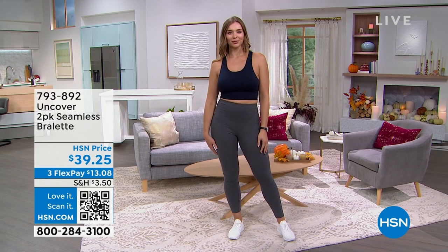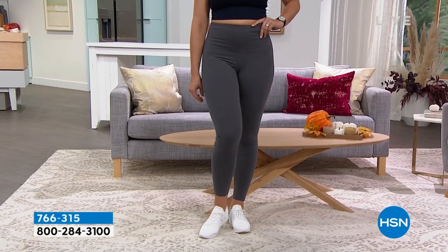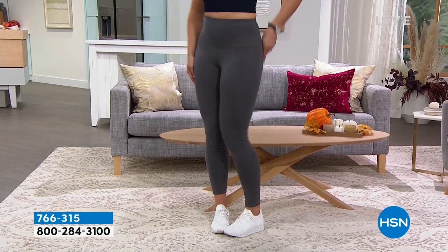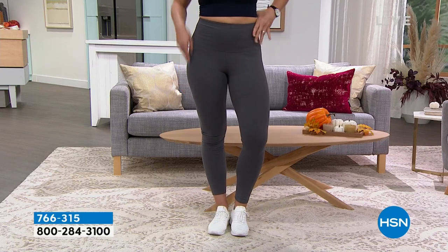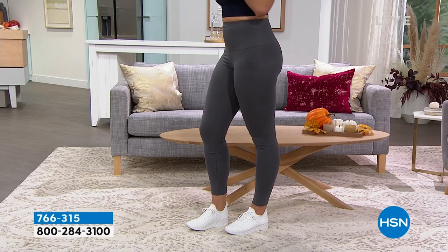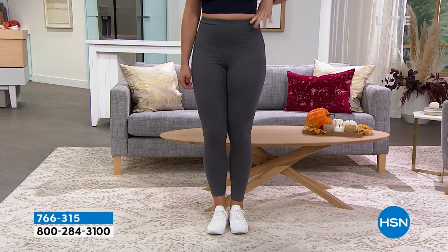And a little teaser — we've got not one but two leggings for you. I'm not going to show you the price yet because I'm wearing them and Dogmara's wearing them. We usually have a two-pack for close to $50, but we're not even at $40. 766-315 is the item number. Dogmara is about a size 6-8 and she's in the medium. I'm a size 6 and also in the medium.